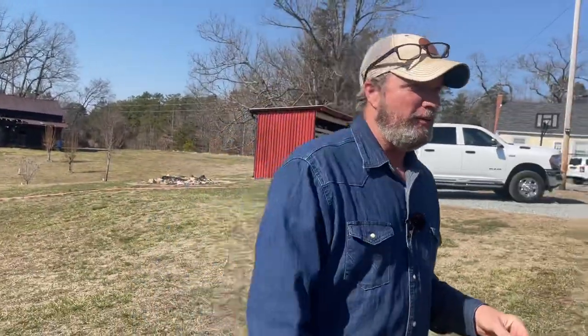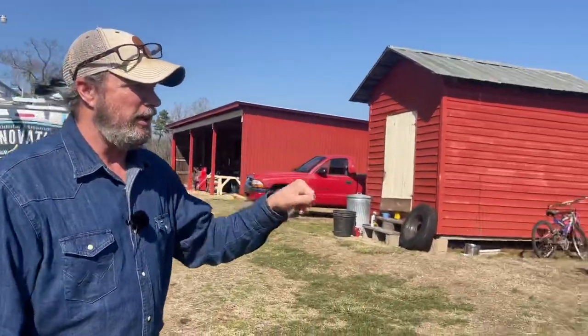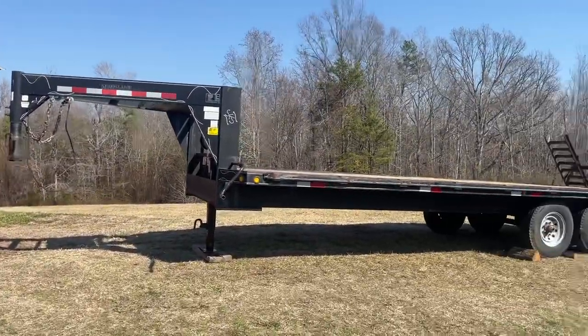Alright YouTube, I'm pretty excited for this video. A friend at church had a trailer and so we bought a gooseneck, and I'm going to tell you a little bit about it.